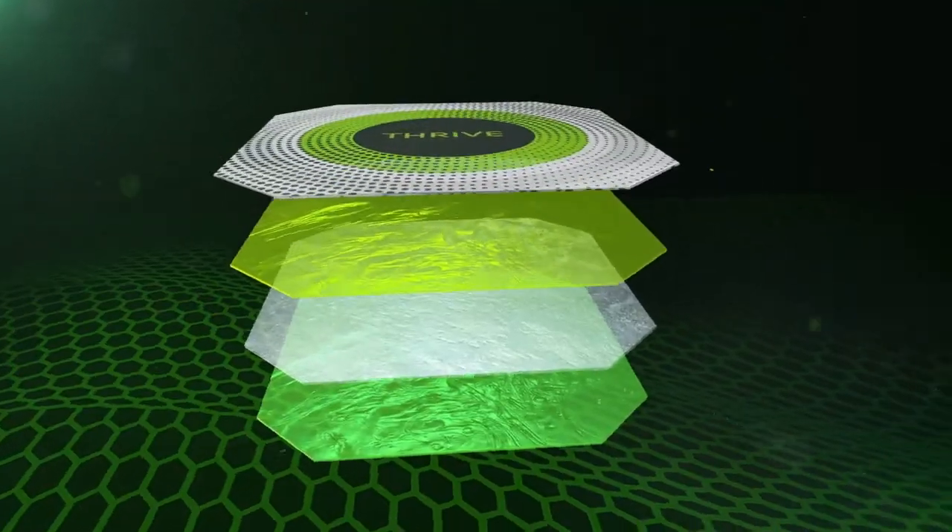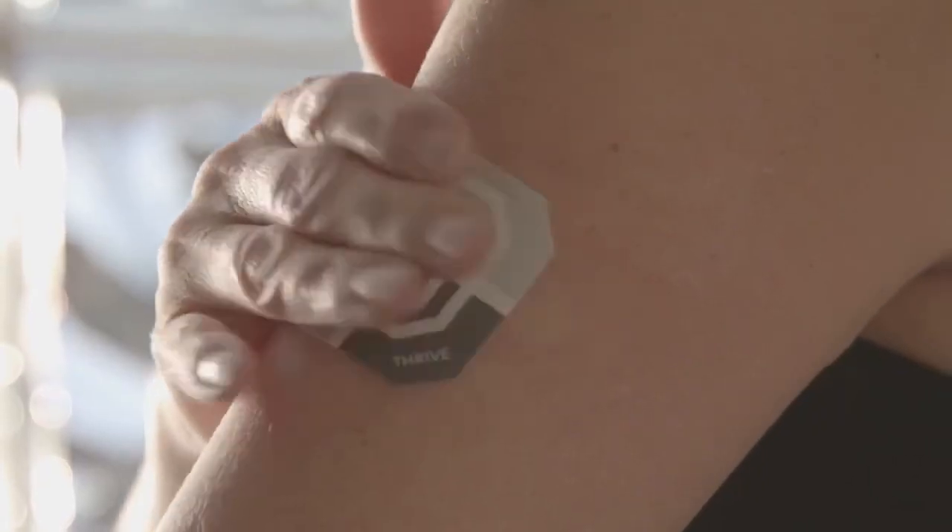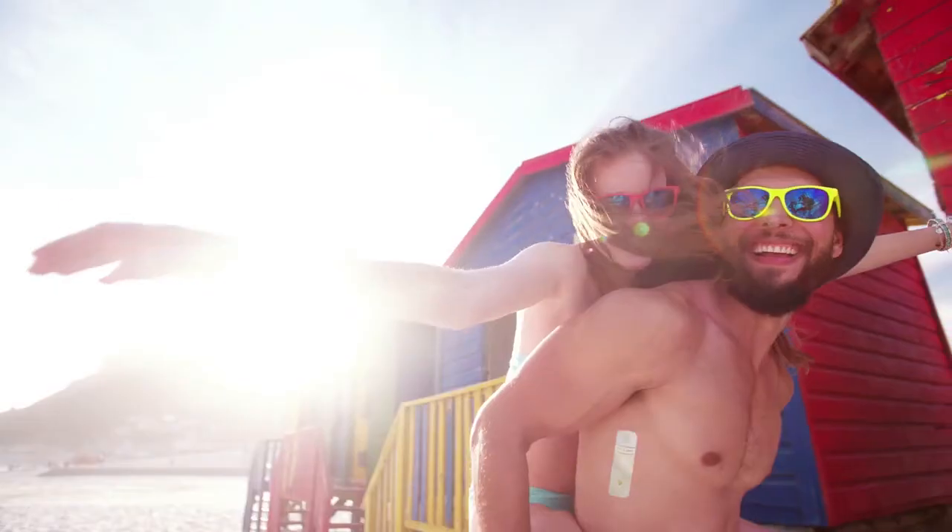Step 3: Apply patented DFT Dermafusion technology to clean, dry skin. That's it. You're done and ready to thrive for the rest of the day.